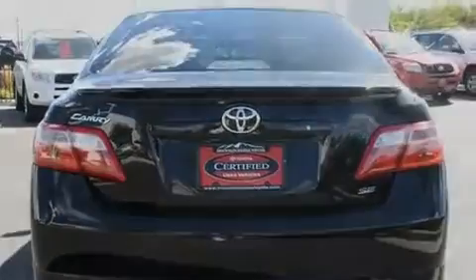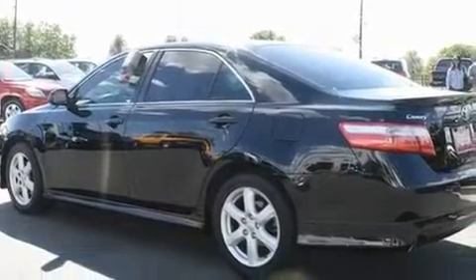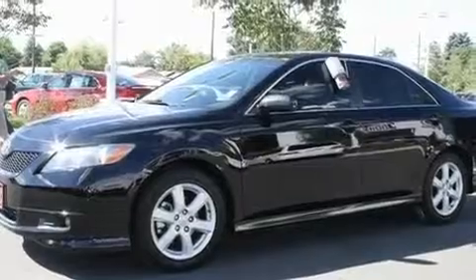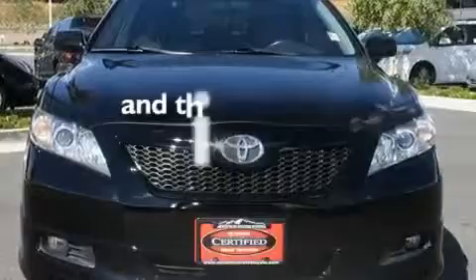Its top features include a power moonroof, heated front seats, a navigation system, a CD player, a leather-wrapped steering wheel, a passenger-side vanity mirror, a security system, a traction control system, a split-folding rear seat, and this vehicle has fewer than 54,000 miles on the odometer.